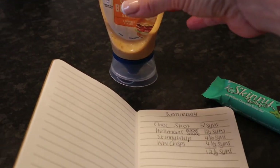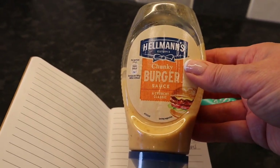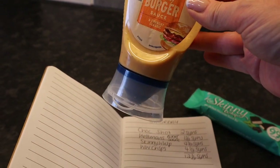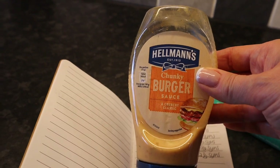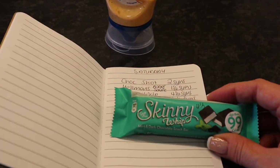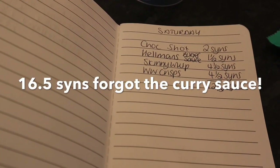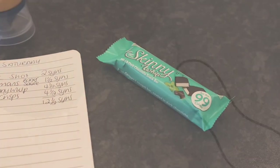Good evening — it's Saturday evening now. I meant to say that I had some chunky burger sauce, the Hellman's one, for one and a half syns on my chips tonight, and I'm going to have a skinny whipped bar for four and a half syns. So I'm ending today on twelve and a half syns. Thank you very much for watching — I'll see you next time. Bye!